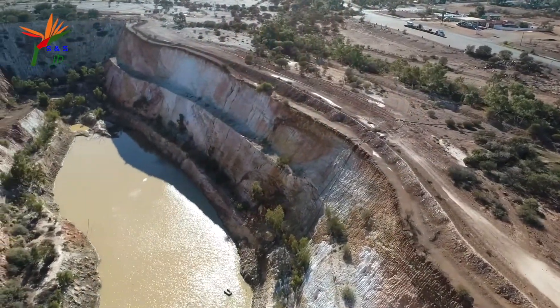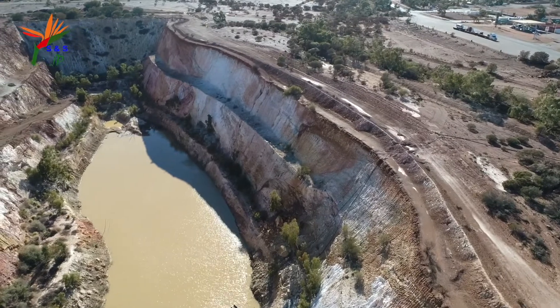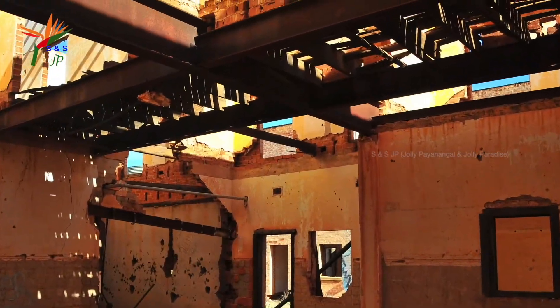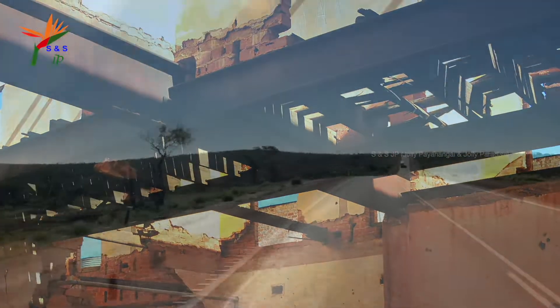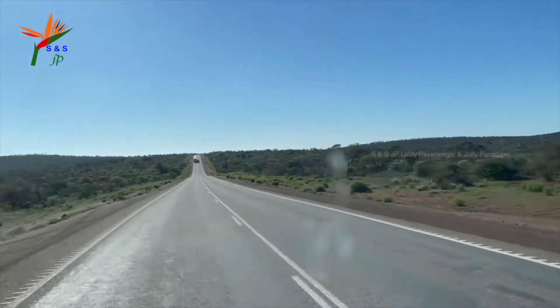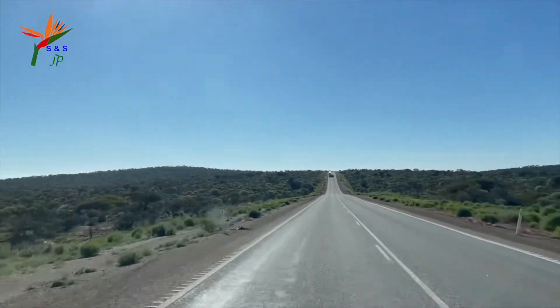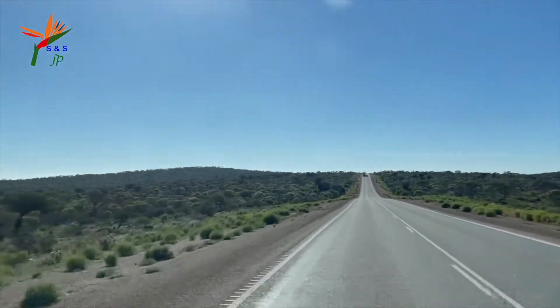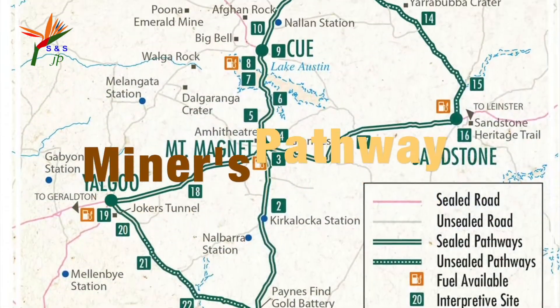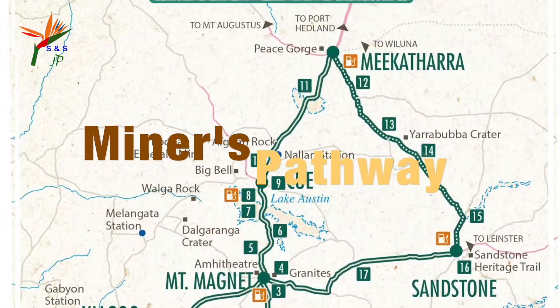Some of the companies are still in operation while unfortunately some mining sites are closed and abandoned. Let's take an adventurous outback trip in Western Australia to explore these mining towns. The towns that we are going to explore lie along the Great Northern Highway, also known as the Miner's Pathway.